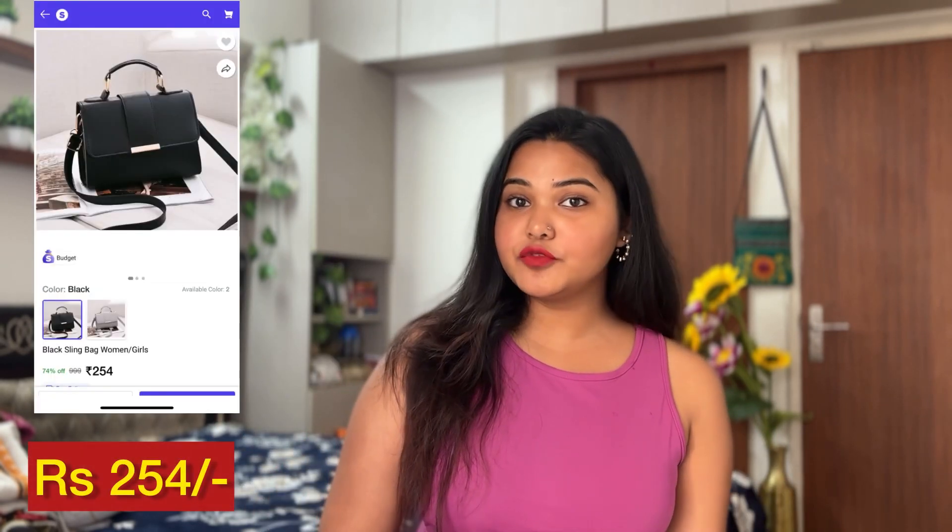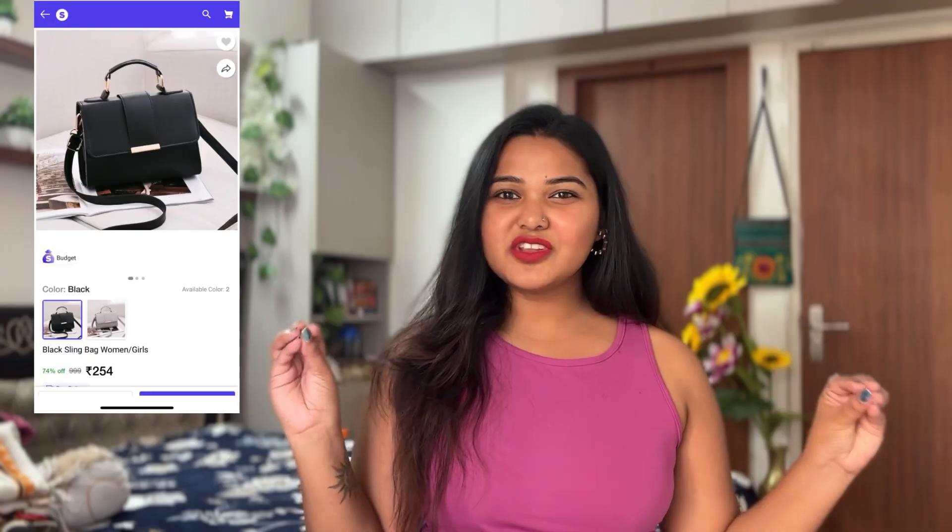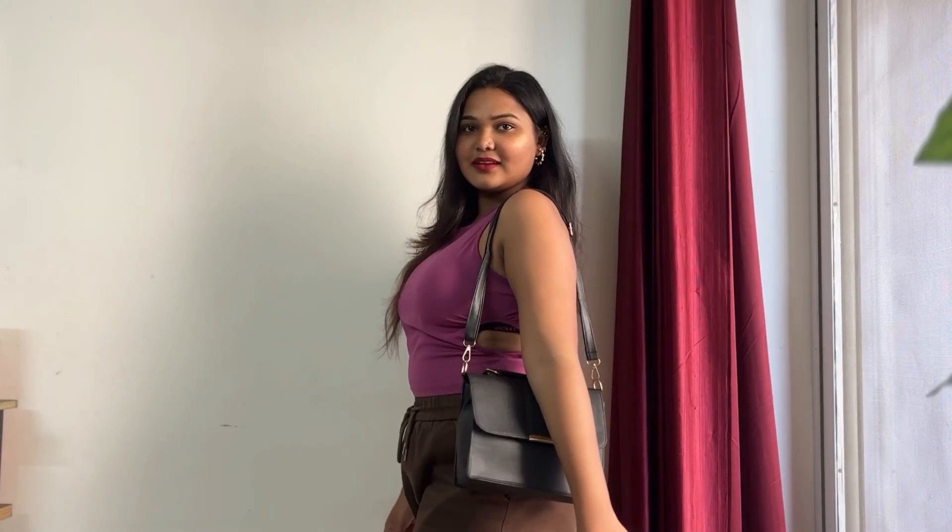I think I will carry it like this only. This one was for rupees 254, and honestly speaking it's not the very best quality — it's pretty okay-ish, a little fabric-y. But for the price, like 250 rupees, I cannot really complain.